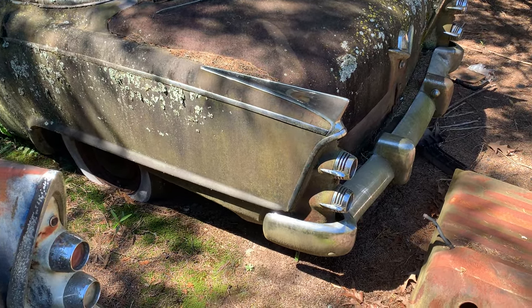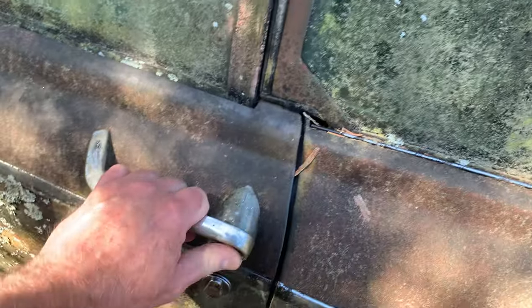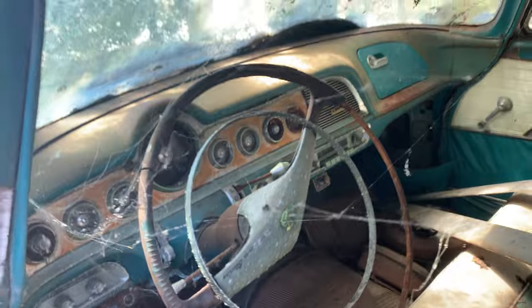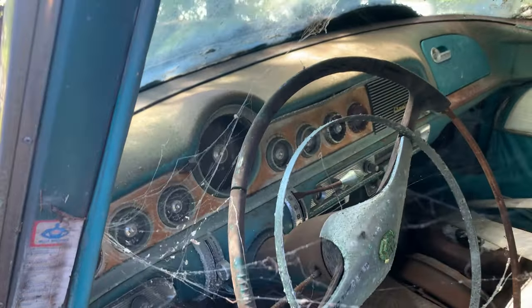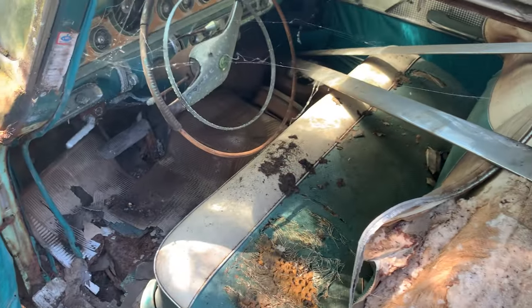Quick update on this Dodge — it's a '55 and I was able to get the door open. This car is all here. It's got a hole in the floor down there, but it's all here 100%. Shifter right down there on the base of the column, that little handle. Back seat's still in it.